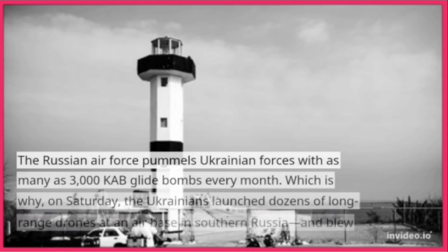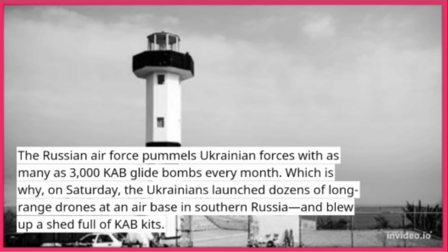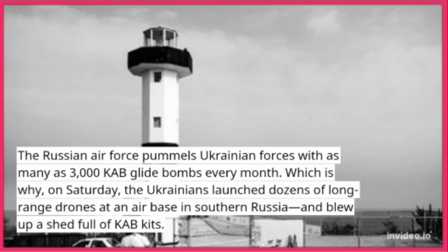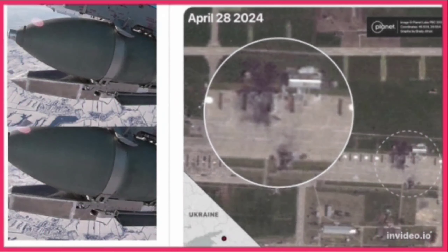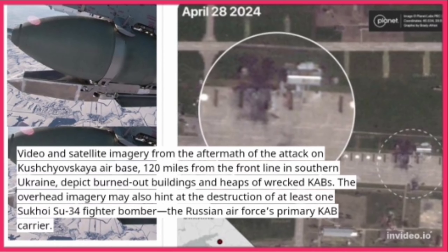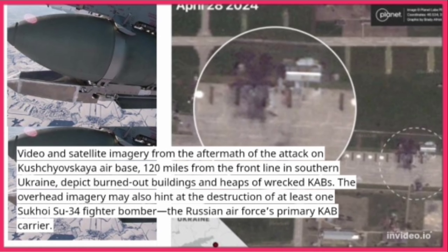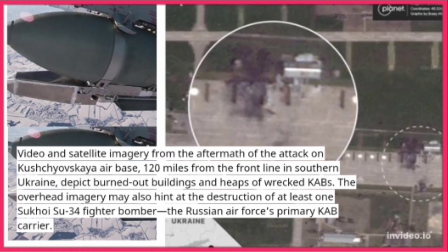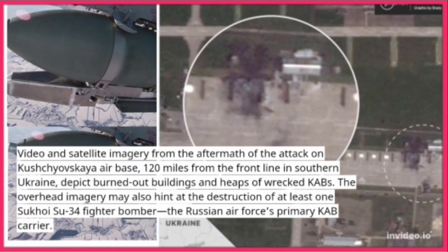The Russian Air Force pummels Ukrainian forces with as many as 3,000 CAB glide bombs every month. On Saturday, the Ukrainians launched dozens of long-range drones at an airbase in southern Russia and blew up a shed full of CAB kits. Video and satellite imagery from the aftermath of the attack on Khrushchevsky airbase — 120 miles from the front line in southern Ukraine — depict burned-out buildings and heaps of wrecked CABs. The overhead imagery may also hint at the destruction of at least one Sukhoi Su-34 fighter bomber, the Russian Air Force's primary CAB carrier.